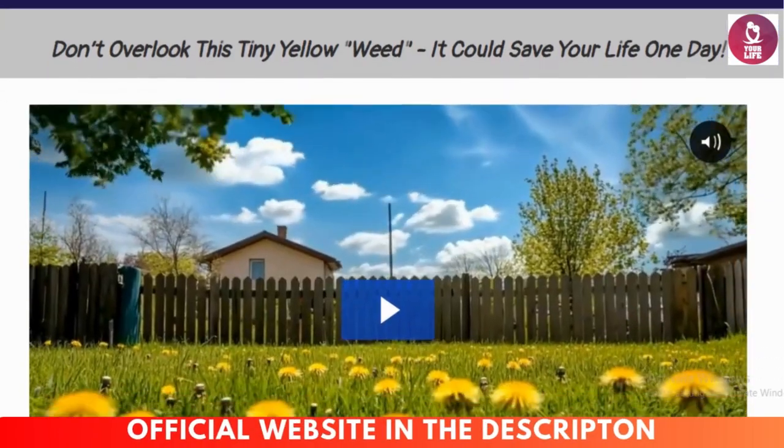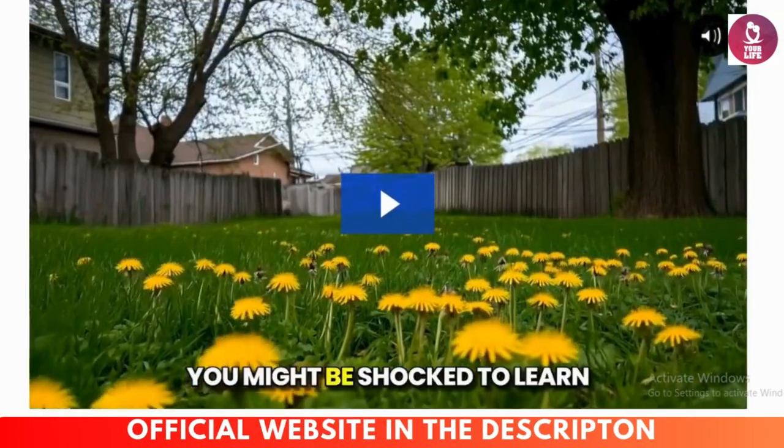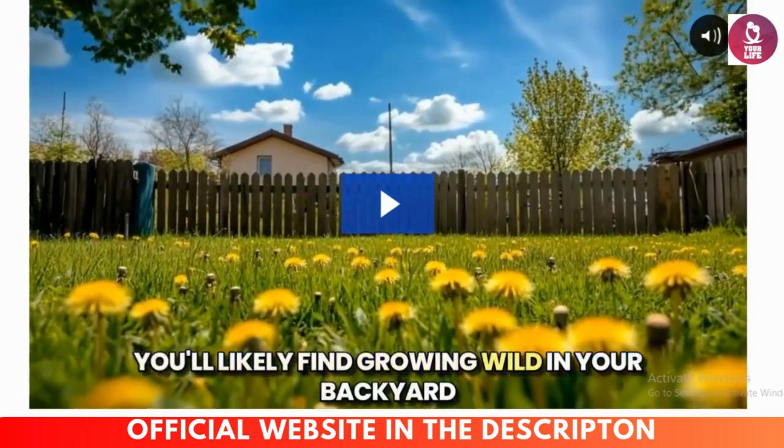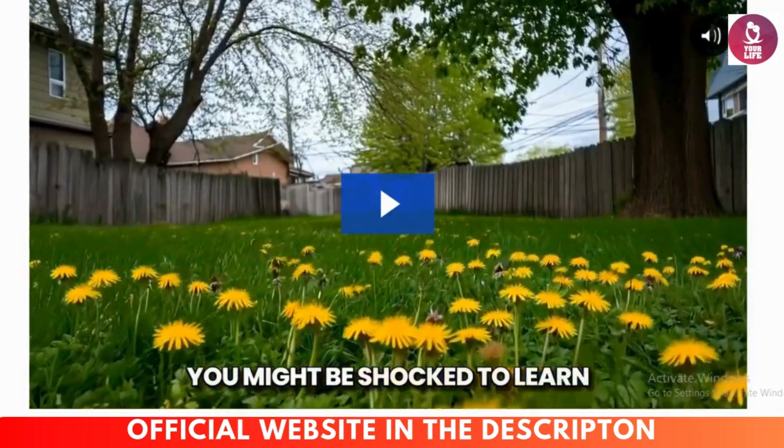What's up guys? My name is Nora. In this video I will tell you everything you need to know about the Foraging Secrets before you buy the product.